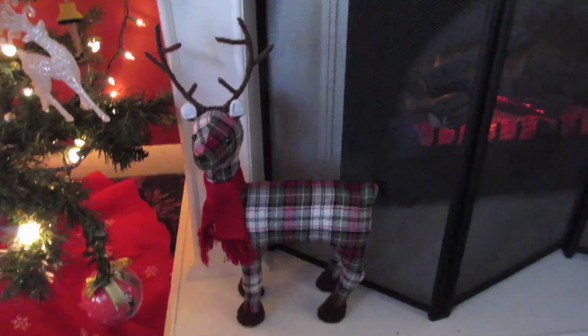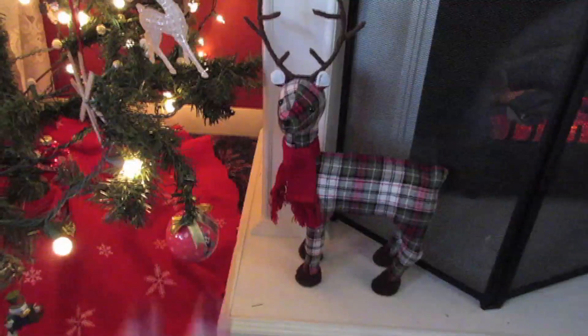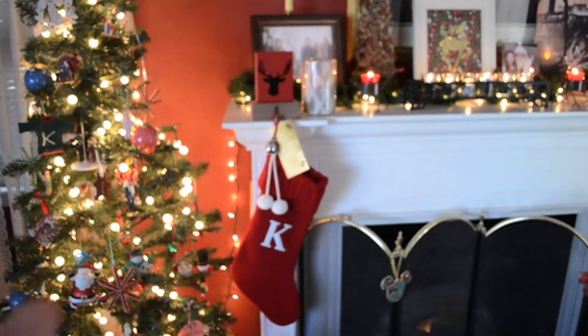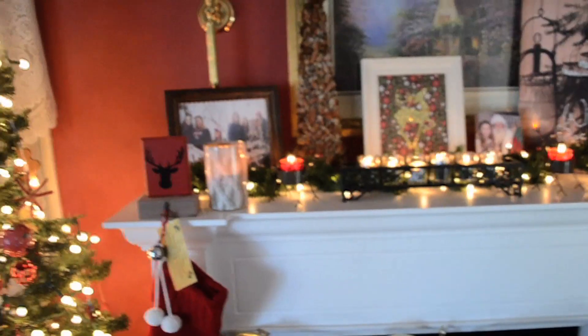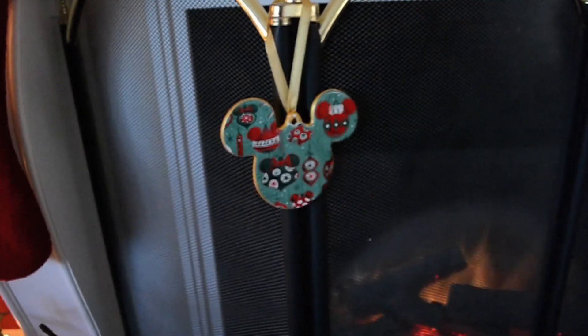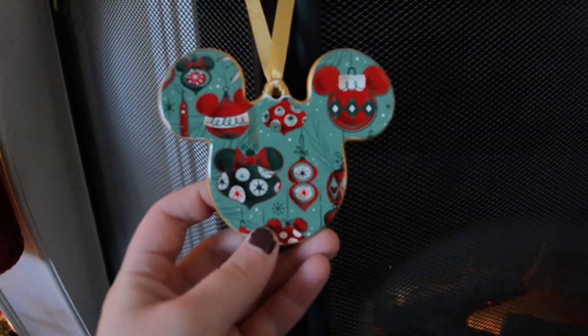Moving over to my fireplace — down here I have my little plaid reindeer, Ralph, who goes right there every year — that's his spot. I got him last year at Target for about $15 and I love him dearly; they may still have similar ones. My Canon camera died so I'm switching to my Nikon DSLR. Continuing with the fireplace, I have these Mickey ornaments from Disney World — one is Minnie — and I love this 'Home for the Holidays' print on them.